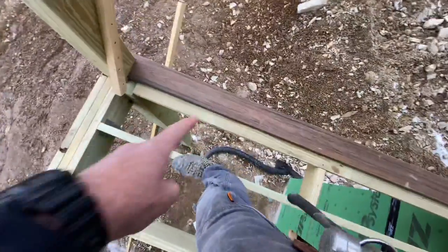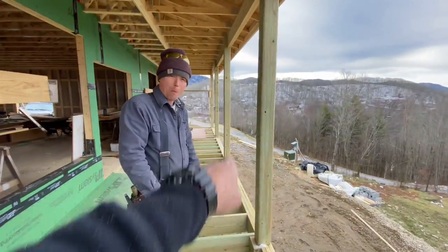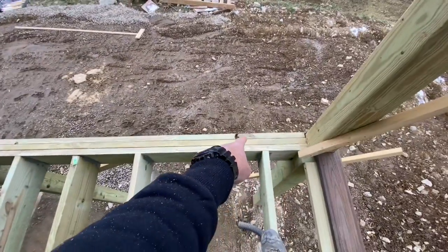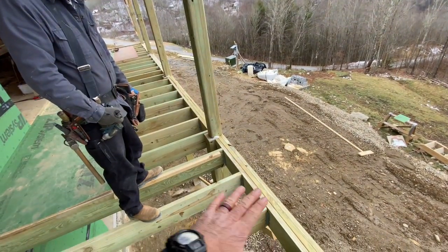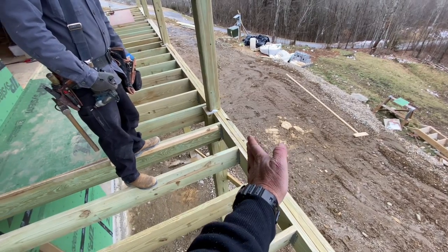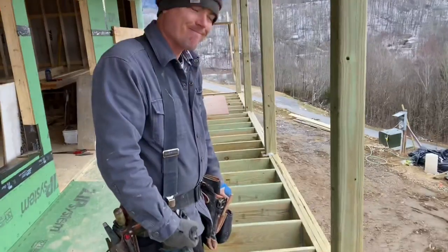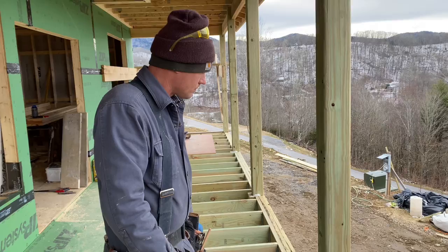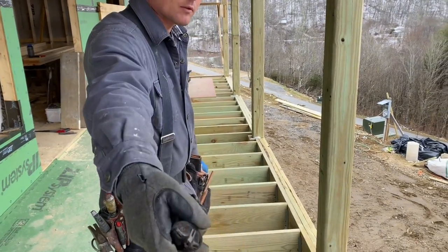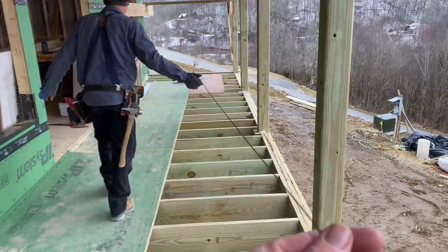I've got my two end boards — one there and one down there. Now we're going to snap a line for our first row, but we're going to do the third row in first because I don't have to notch around any of these posts in the third row. And then once the decking is down, we have something to stand on and can do this more meticulous kind of work. We just have to get this one row perfectly straight — that's important.